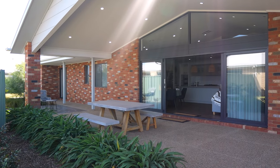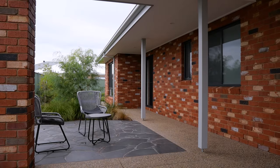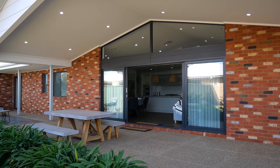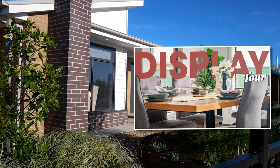Through the bi-parting doors we have the outdoor living area, which has the cathedral ceiling continuing on from the family room. This is quite spacious, entirely under cover and great for any occasion. It's currently connected to our second display home, which we toured in an earlier video.